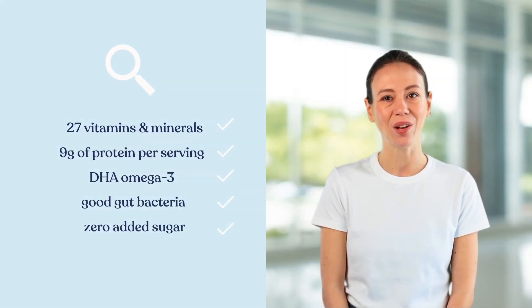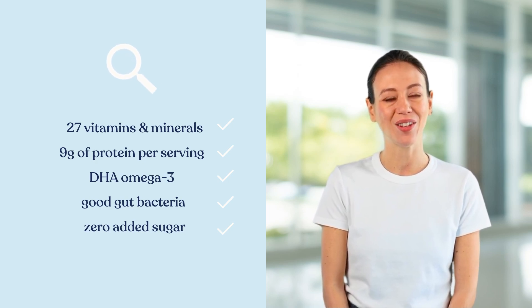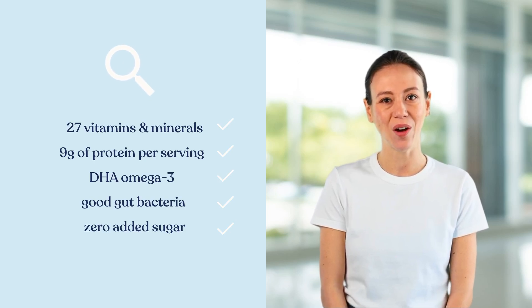KendaKids is fortified with 27 essential vitamins and minerals, helping support key areas such as immune health, cognitive function, and bone growth. The nutrient-dense formula provides the essential building blocks for a child's development.